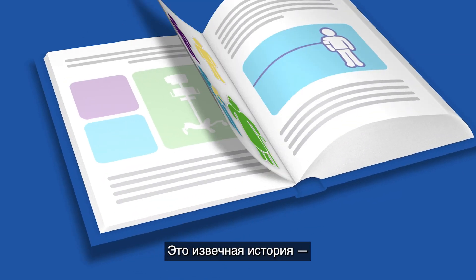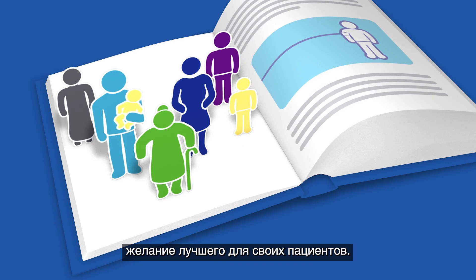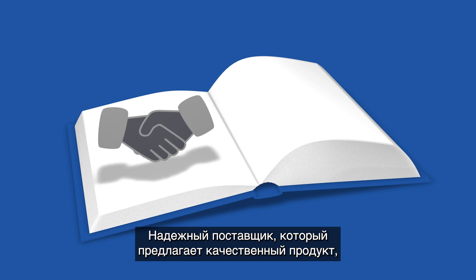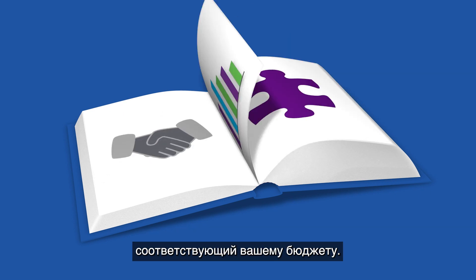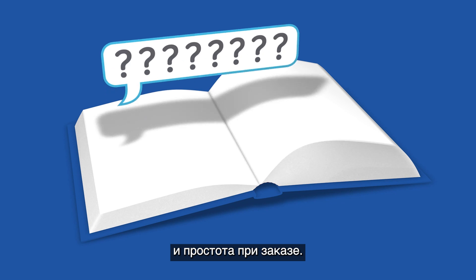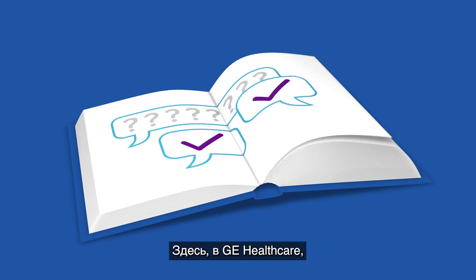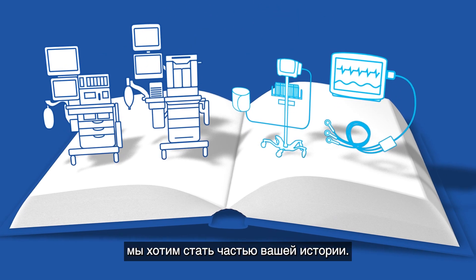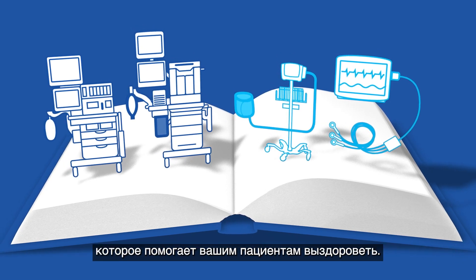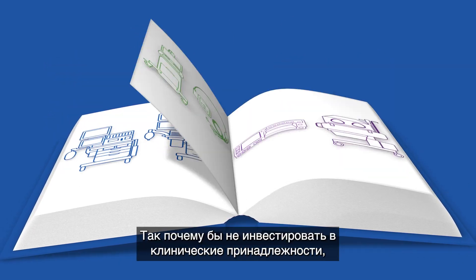It's an age-old story: wanting the best for your patients, a trusted vendor who provides quality product that fits in your budget, easy integration of accessories with equipment, and simplicity when ordering. Here at GE Healthcare, we want to be a part of your story. You've invested in the equipment that helps your patients get healthy, so why not invest